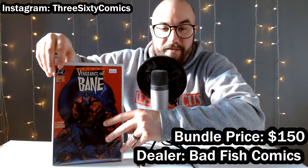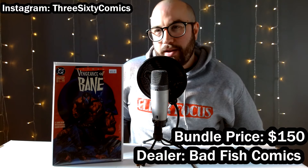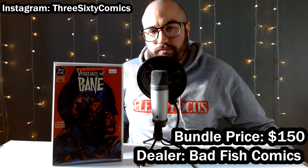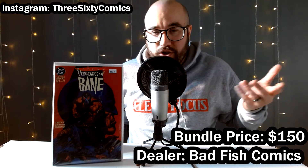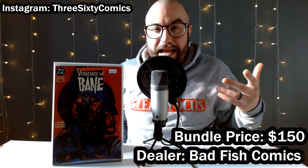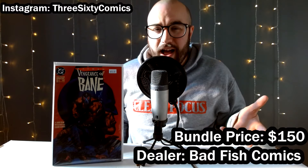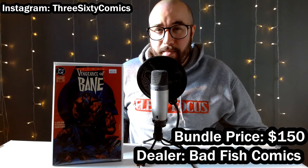I put this near the beginning of the video because I was so surprised — I've found this in the wild before but it's never been at an appropriate price. So I was definitely happy to find this for just $15. It's the Vengeance of Bane number one — the first appearance of Bane. It's the second printing, but even the second printing has been selling on eBay for about $45. It was marked at 15 — that's an easy pickup in my mind.